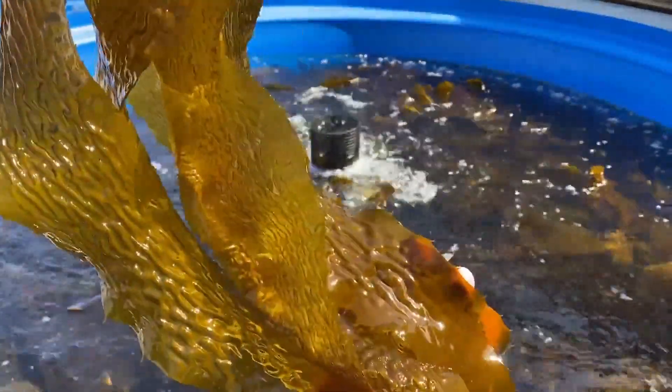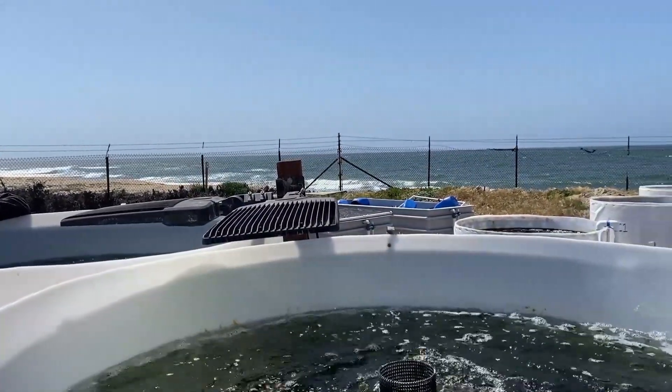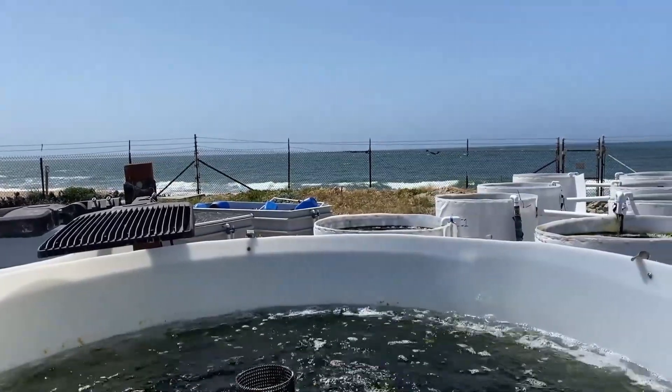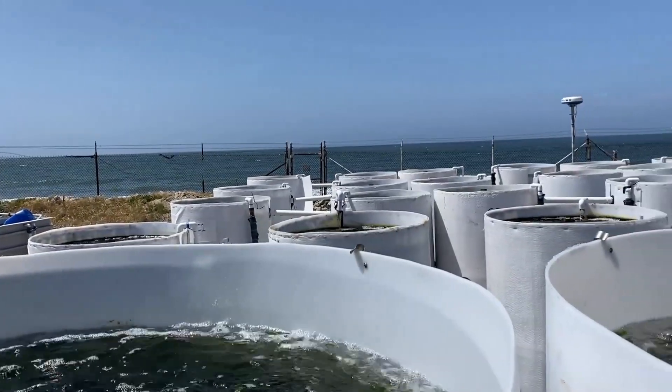This is all done in what we consider to be the most sustainable practices possible. We don't use any chemicals. We use natural sunlight, naturally fertilized seawater, and a whole lot of labor to really try to make the highest quality seaweed possible and get it in front of people on their plate.